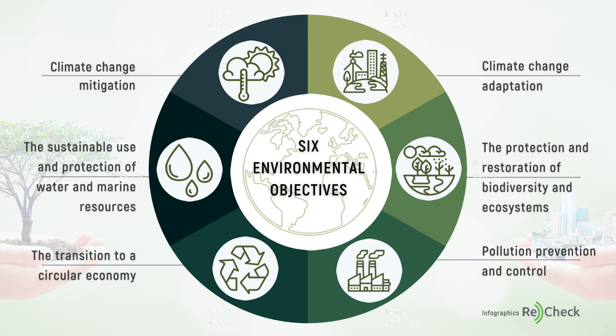Climate change mitigation, climate change adaptation, the sustainable use and protection of water and marine resources, the transition to a circular economy, pollution prevention and control, and the protection and restoration of biodiversity and ecosystems.